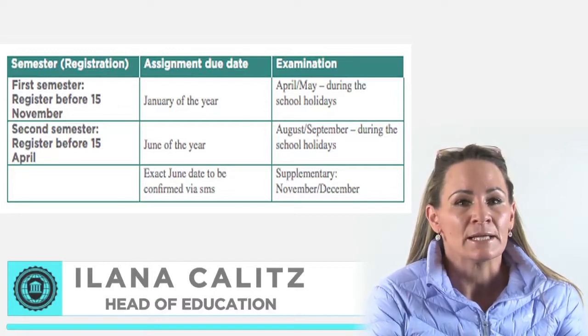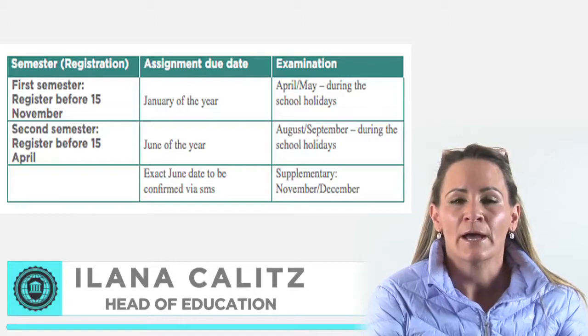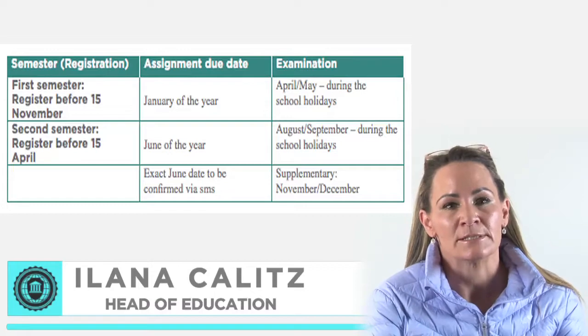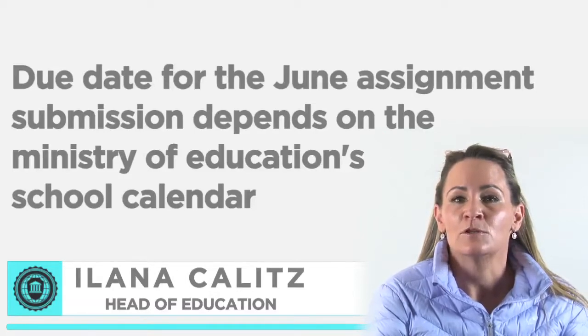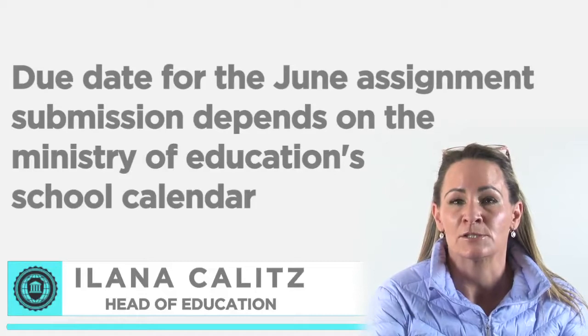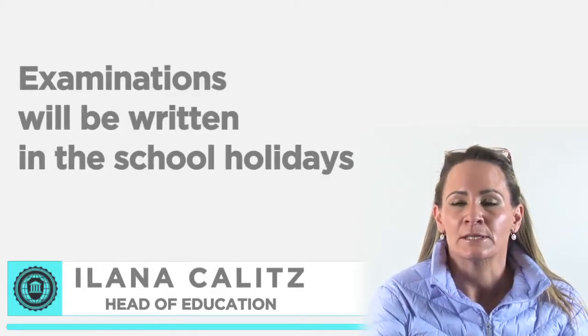To submit assignments in June, normally the 1st of June of each year, you have to register before the 15th of April. You will then write examinations during the August-September school holidays. The due date for the June assignment submission depends on the Ministry of Education school calendar, as examinations will be written in the school holidays.